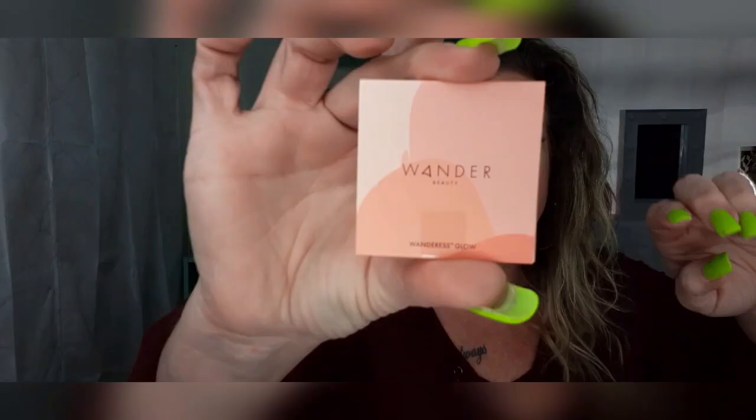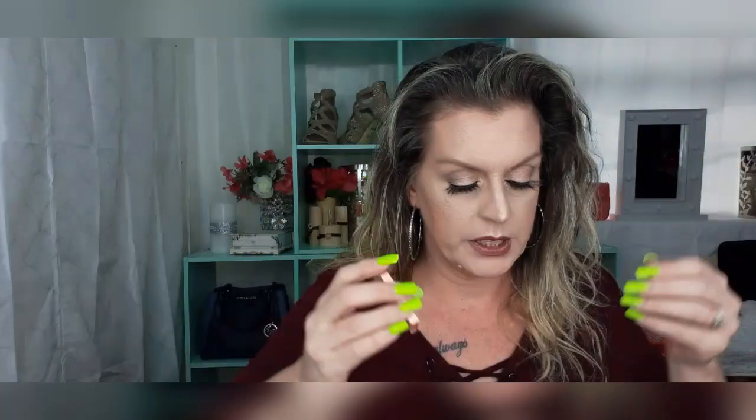This box is pretty packed — look at that. So we are going to start with this. And it is a Wonder Beauty After Hours Highlighter. It has tape on it, so we're going to tape it up. I believe this box is $15 a month.